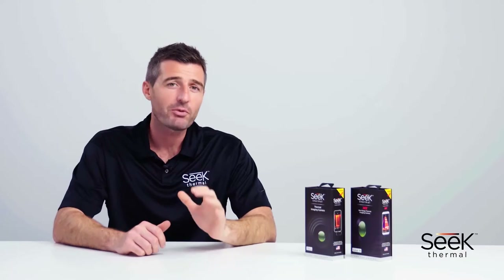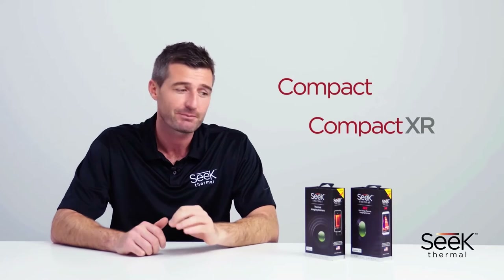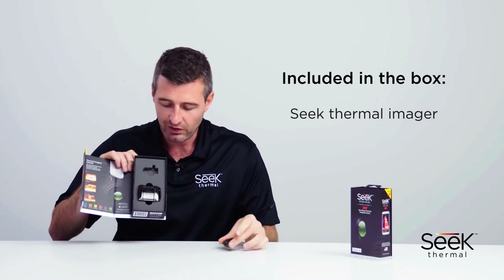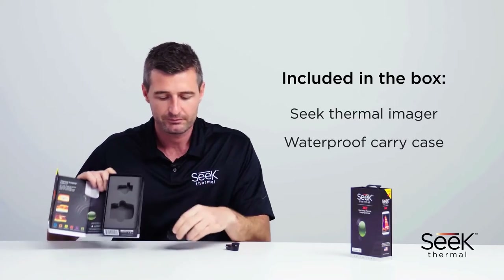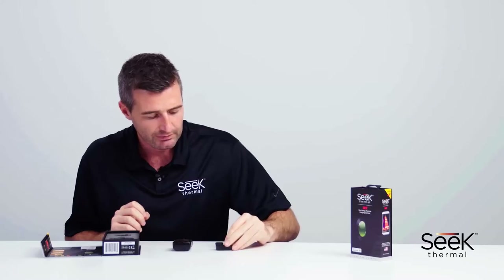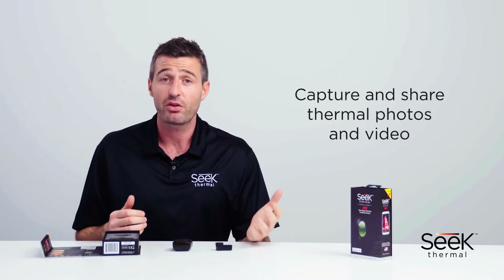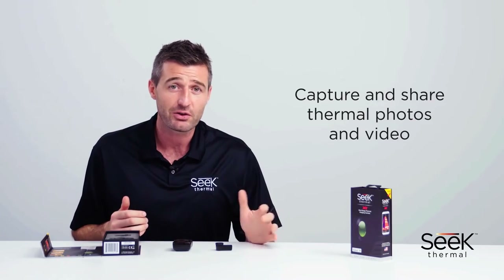In this video I'm going to introduce both the Compact and the Compact XR line of SEEK Thermal Imagers. First let's start with what's in the box. We have the imager itself. We also have this handy portable and protective waterproof carry case. Both models have a focusable lens for greater image clarity, and both versions work with your smartphone so you can take photos and videos of your thermal imagery and share them just as you would with any other photos or videos taken on your phone.